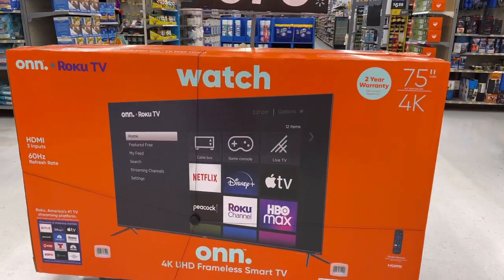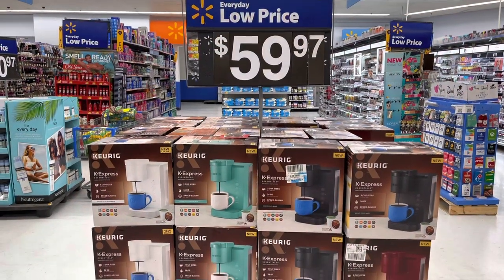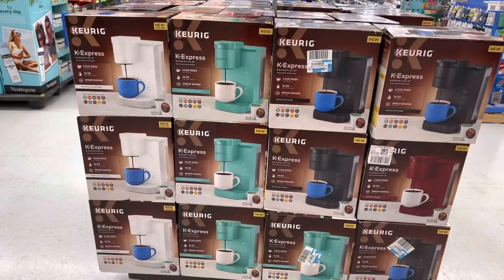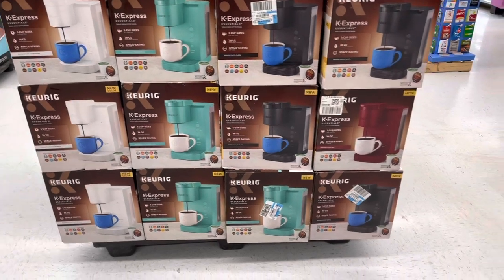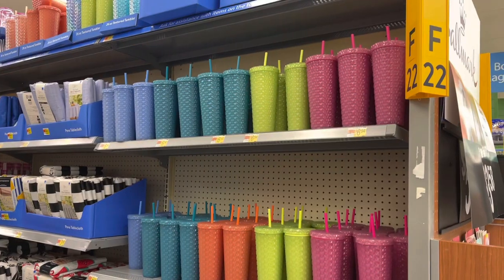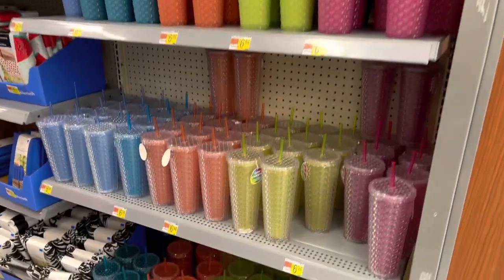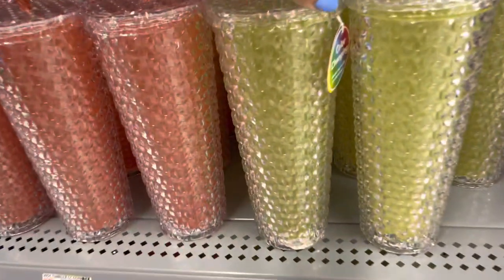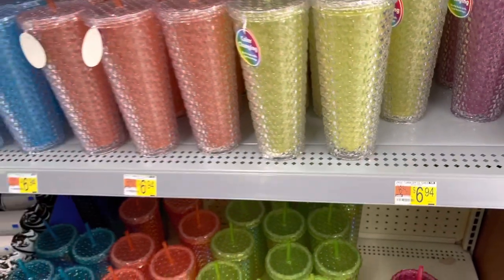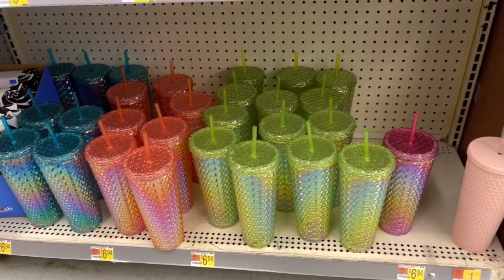So they have the Keurig — these are K Express, and these are new colors: white, aqua, black, and red. Oh, look at these beautiful tumblers — these are so pretty. Changing colors. They are $6.94. Wow, these are going to be going fast.